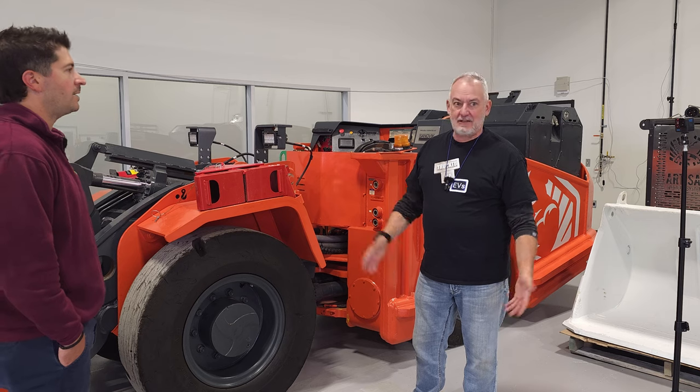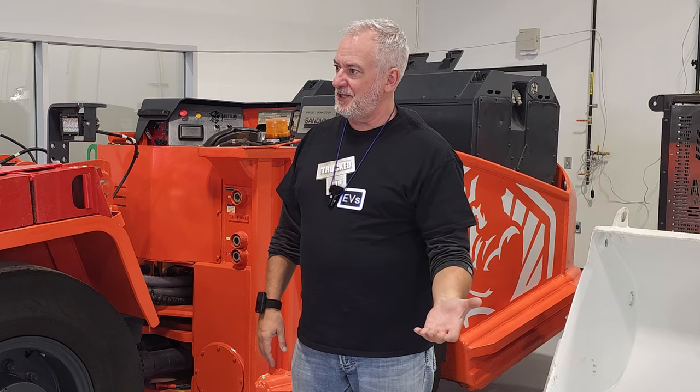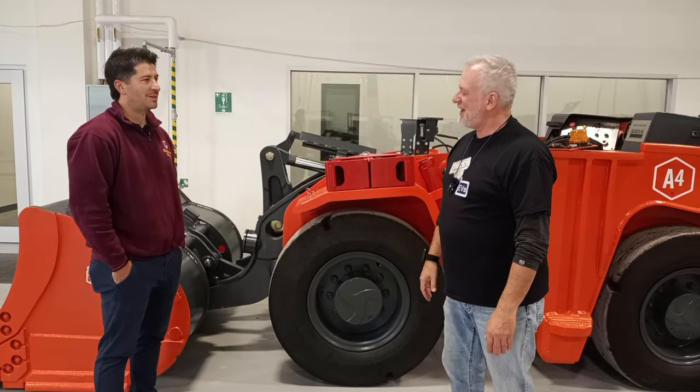Mike, I just want to thank you so much for taking the time. This is breakthrough technology that, if it develops, is going to have a profound impact on the industrial sector. Thank you for having Trucked Up EVs here in your lab.